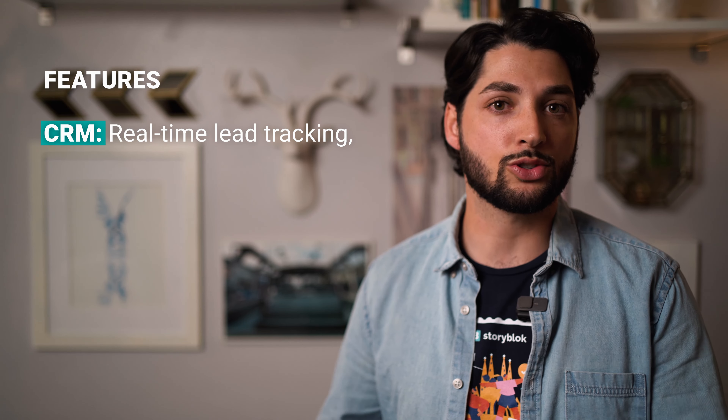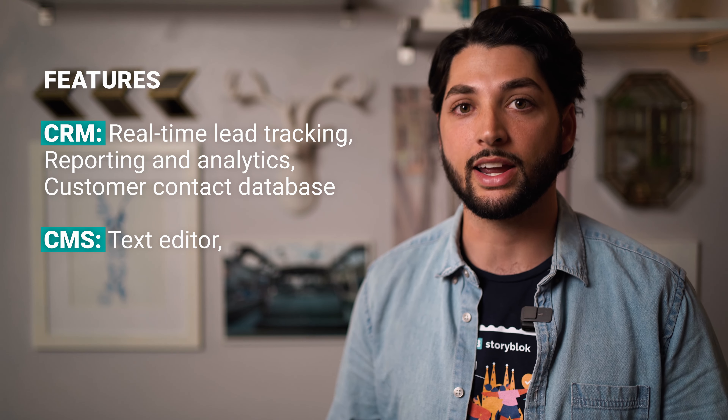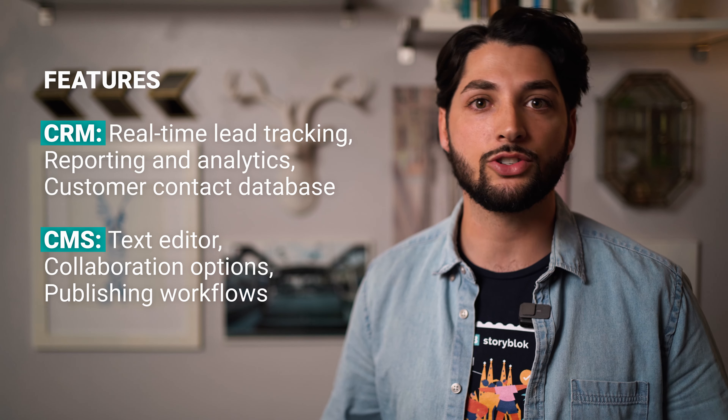Let's take a closer look at the differences. A CRM has features that help you collect, store, and use customer data. A CMS has features that help you create content and distribute it to your audiences.